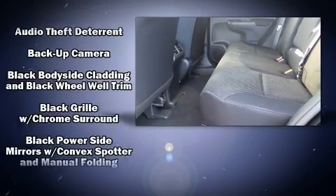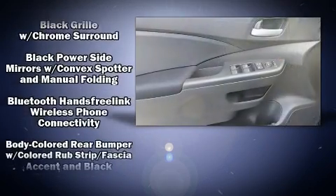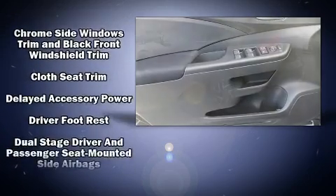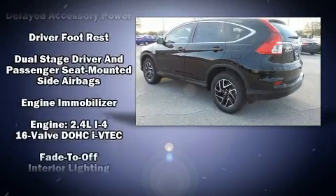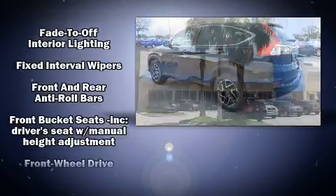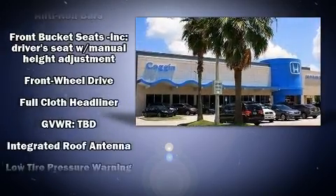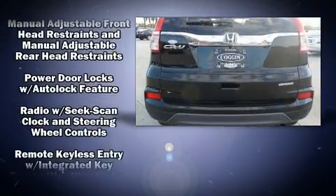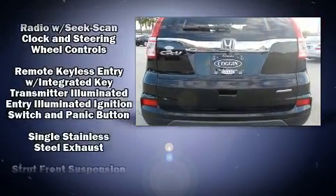Honda also prioritized safety and security with features such as dual front impact airbags, front side impact airbags, traction control, brake assist, ignition disabling, and four-wheel disc brakes with ABS. Electronic stability control ensures solid grip atop the road surface, no matter how challenging the driving conditions.